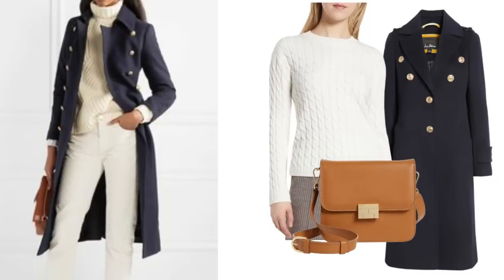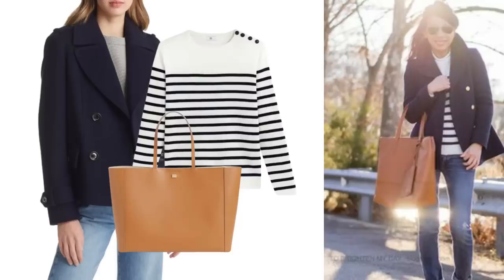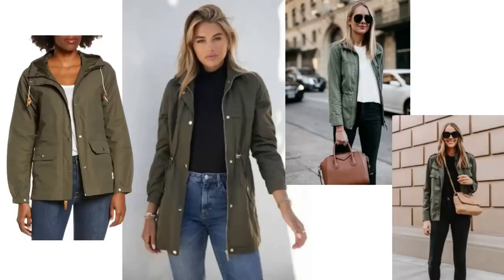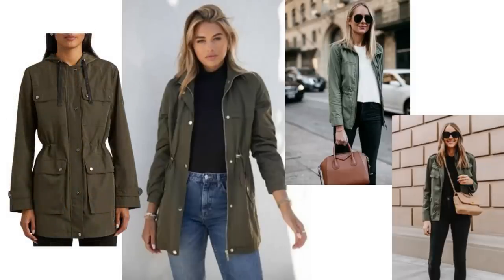These coats range in price from about $150 up to $400. I loved this crop coat and I thought it would work wonderfully with a striped knit, blue jeans and a tan bag. Now they're smarter dressier coats, but I have found some casual jackets in the sale all in khaki green. These can be worn now or going into the autumn with blue jeans and a black top or a white top, or with white and black, or with all black.